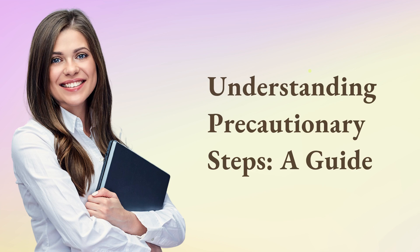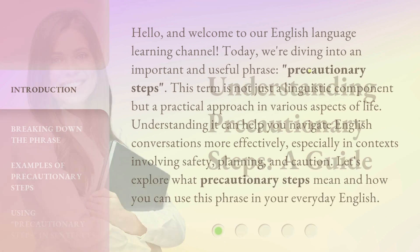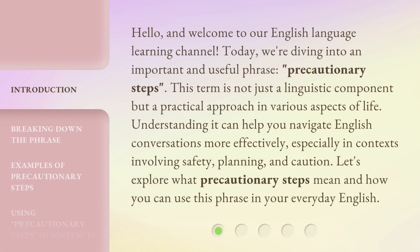Understanding Precautionary Steps: A Guide. Hello, and welcome to our English Language Learning Channel. Today, we're diving into an important and useful phrase: Precautionary Steps. This term is not just a linguistic component but a practical approach in various aspects of life. Understanding it can help you navigate English conversations more effectively, especially in contexts involving safety, planning, and caution. Let's explore what Precautionary Steps mean and how you can use this phrase in your everyday English.